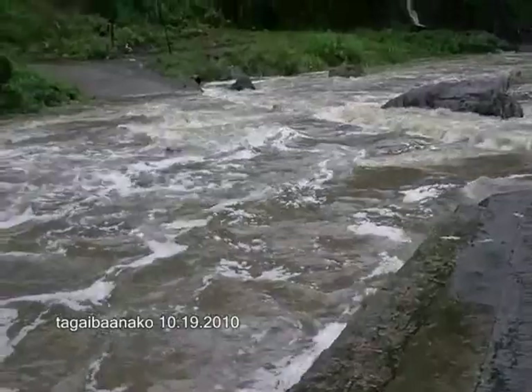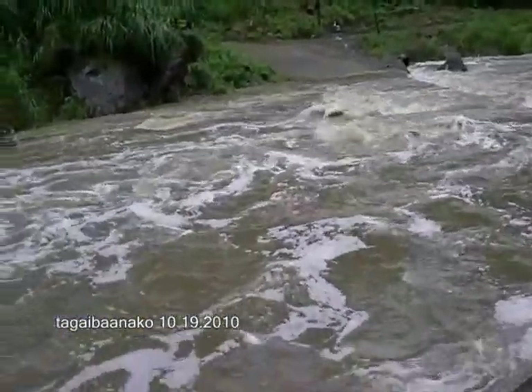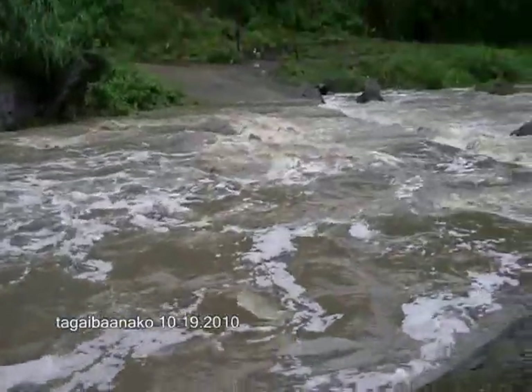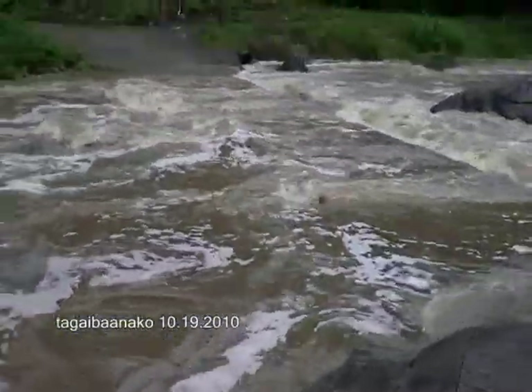So, as you can see here on this road, this is the road going up to Kabilang Ilog, to the other side. The cemented part of the road is there, but look — it's impassable right now.